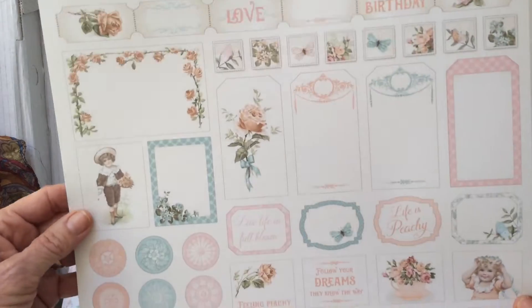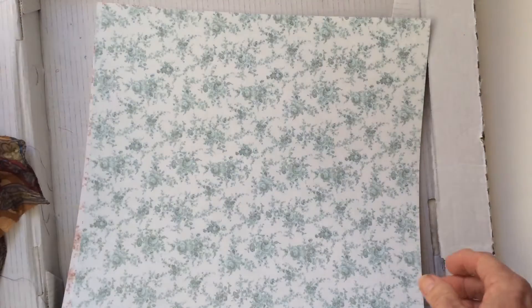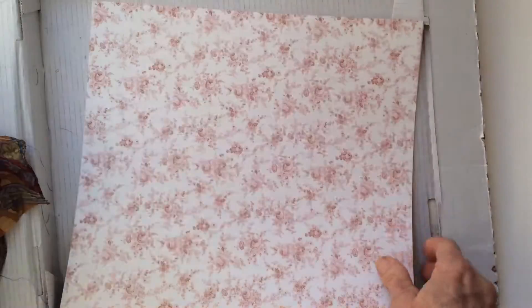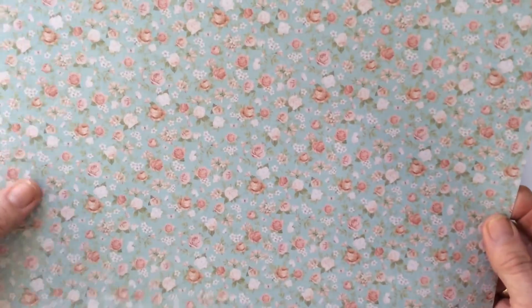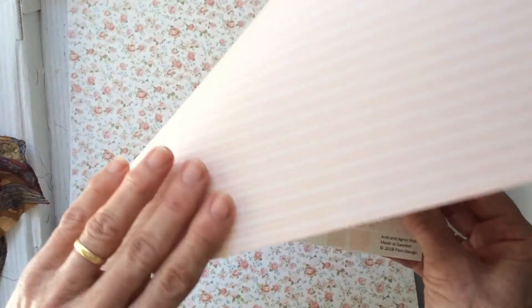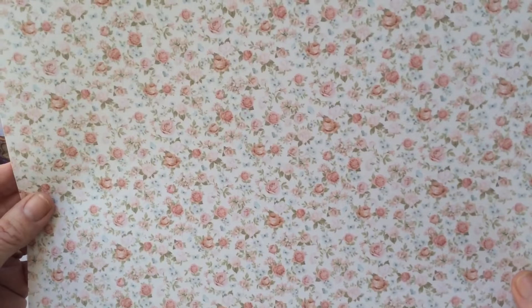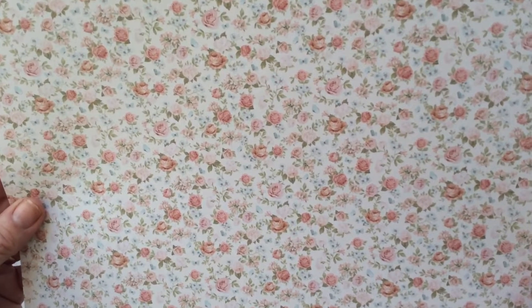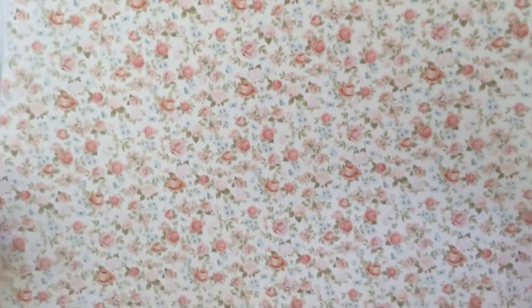Some more little tags and cut outs — the floral one, green on the back. I feel a journal coming on. That one has stripes on the back. Isn't that pretty — I know I keep saying that but it's so cottagey and the colours are beautiful.